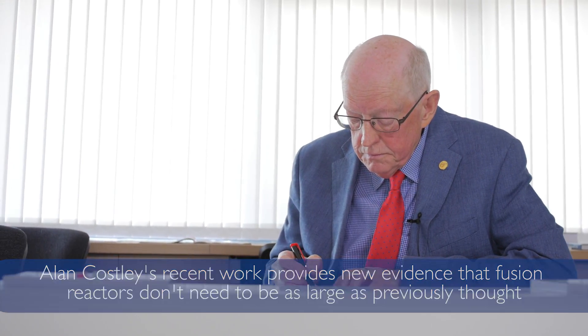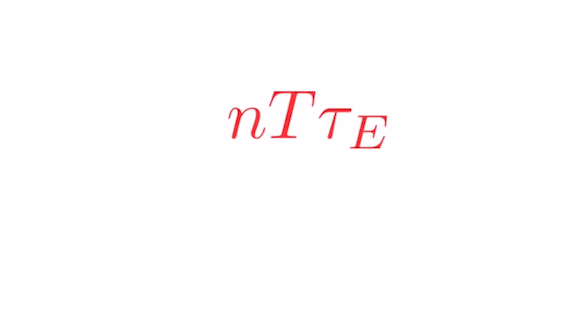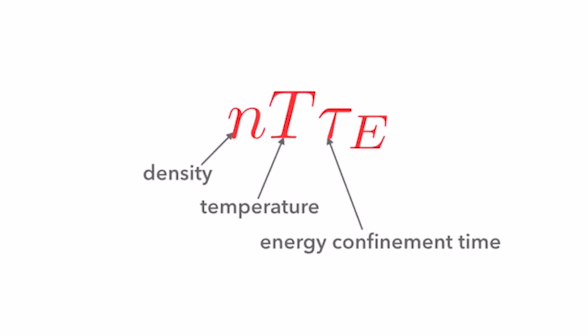The title of the paper is 'On the Fusion Triple Product and Fusion Power Gain of Tokamak Pilot Plants and Reactors.' The fusion triple product is basically the density of the plasma times the temperature of the plasma times the energy confinement time. The energy confinement time is roughly speaking the time it takes for the energy to leak out of a plasma if the input energy is turned off — the rough equivalent of the cooling-down time of your hot water tank if you turned off the immersion heater.